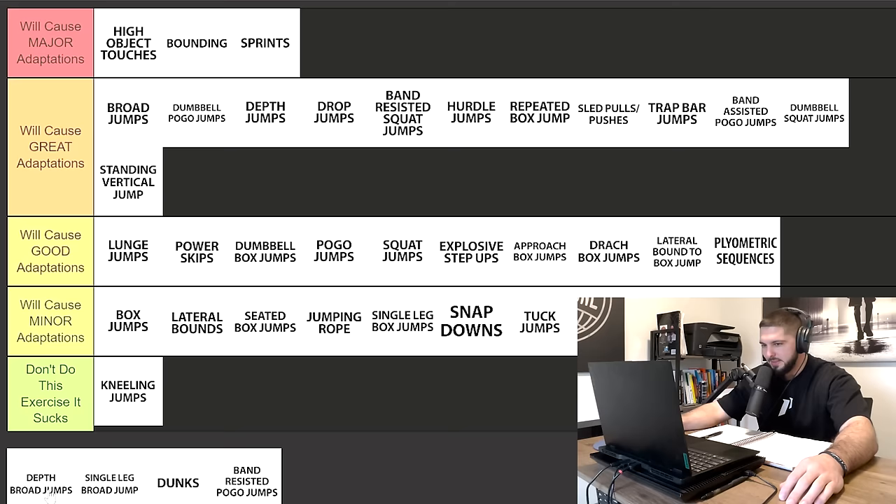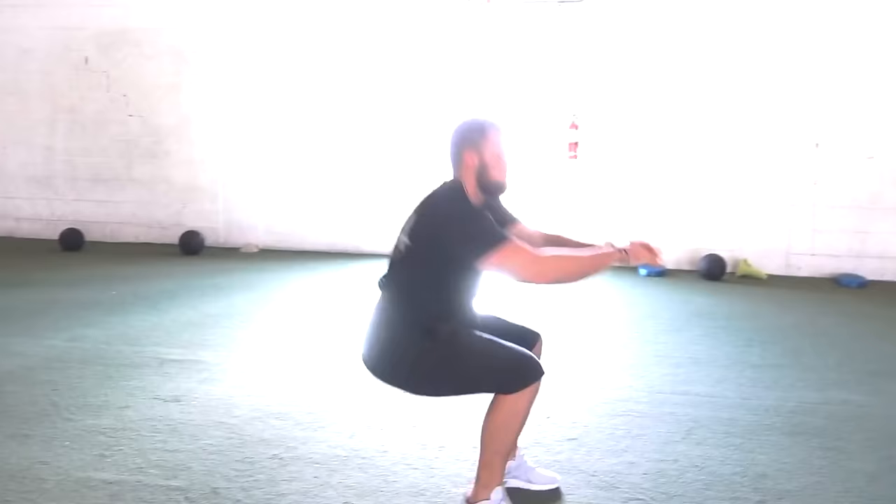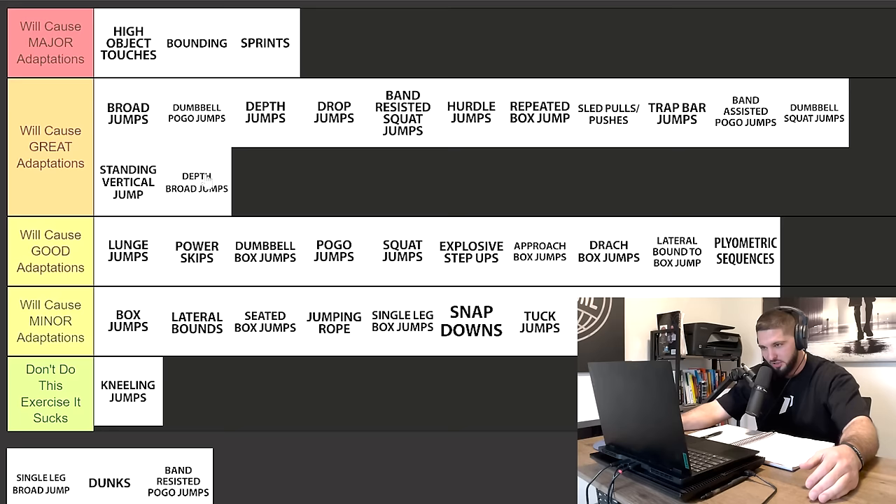Depth broad jumps — I don't program these much myself; however, I'll put them in great adaptations because not only are you dropping off a box doing a depth jump, but you're doing a broad jump. If we have broad jumps in this category, why not have depth broad jumps? You can measure the broad jump in the depth broad jump as well, so depth broad jumps can be a great exercise to get you some great adaptations on your vertical jump.